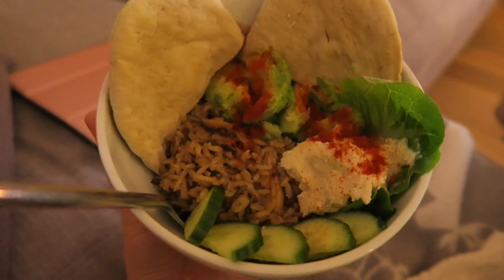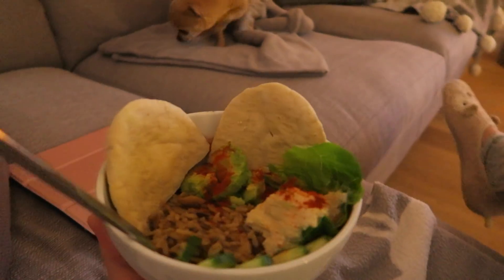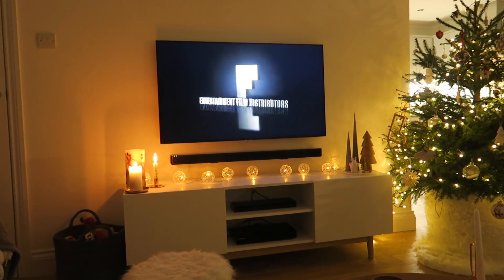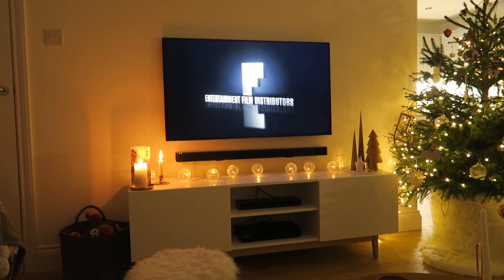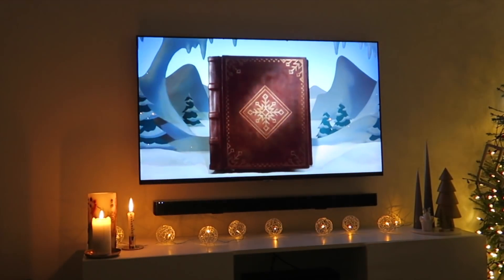Having a nice healthy salad bowl thing tonight for dinner - we haven't been being very healthy lately. It's happening guys, there's nothing on TV. It's time.